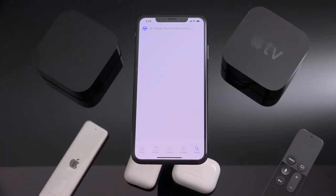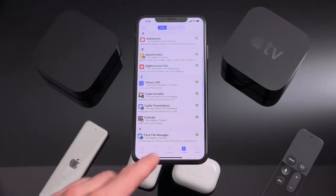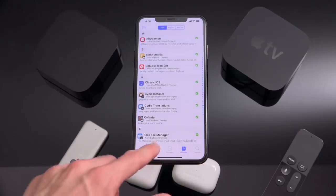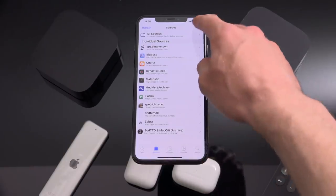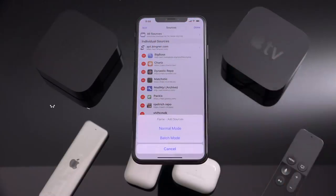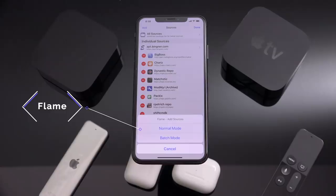Flame is also another awesome tweak that modifies Cydia. The thing I use it for the most is essentially to install bulk repositories. When you go to your sources section, followed by Edit and then Add, you now have a new batch mode at the bottom. This will allow you to add multiple sources at a time, and it's very, very handy, especially when installing a large number of tweaks on your device at a single time.